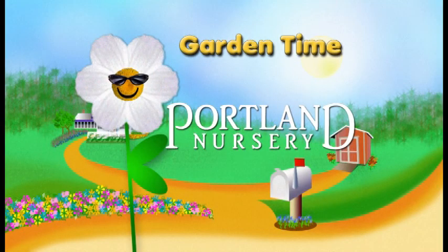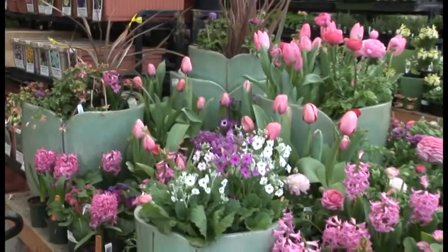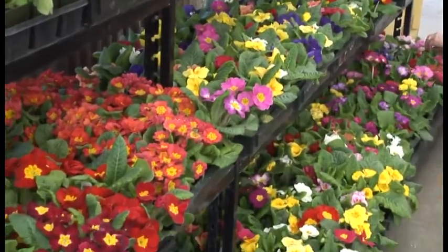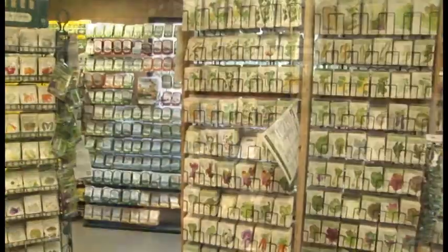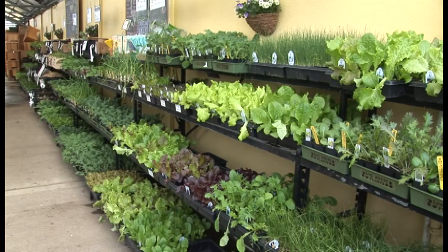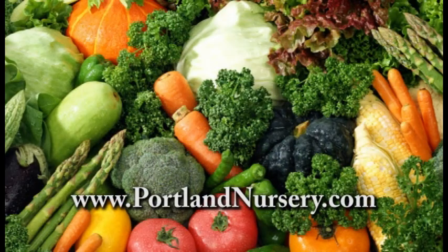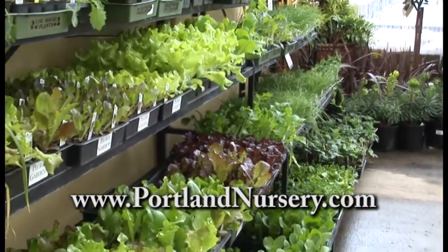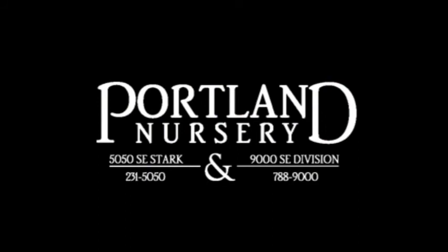Garden Time is brought to you by Portland Nursery — a passion for plants, a nursery for plant people. It's the time to prepare your garden for planting. We invite you to get a jump on spring with our huge selection. Let Portland Nursery's staff of professionals help with groceries you can grow. We've got the seeds, veggie starts, and expertise to ensure your success. Visit PortlandNursery.com for a list of classes and special events. Portland Nursery — helping make your backyard your favorite destination at 50th and Stark and 90th and Division.